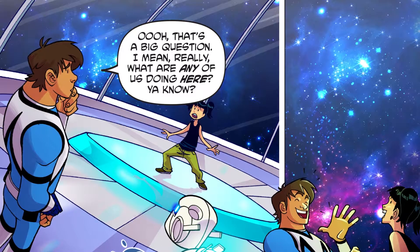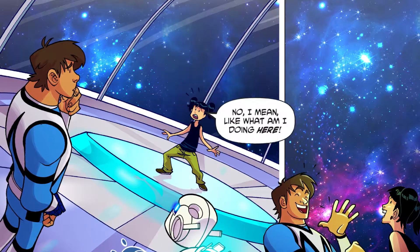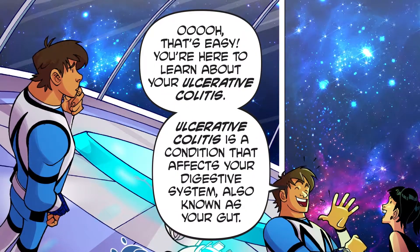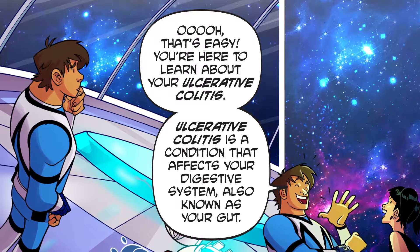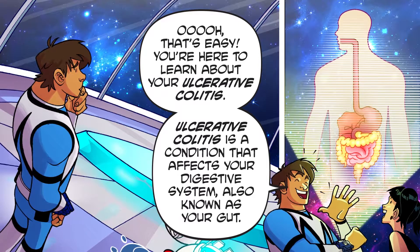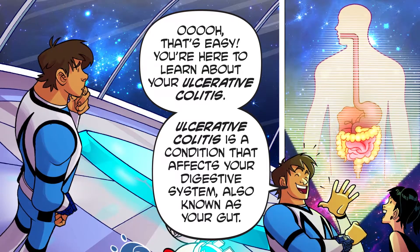That's a big question! What are any of us doing here? You're here to learn about your ulcerative colitis! Ulcerative colitis is a condition that affects your digestive system, also known as your gut. Let's start with the stomach! Abacus, initiate teleporter to MediLand!